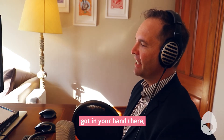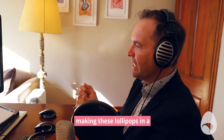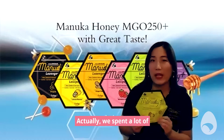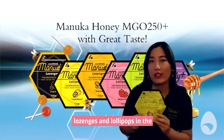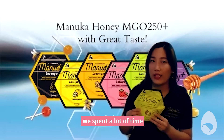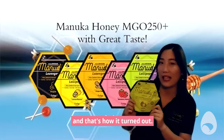Let's start with the product you've got in your hand there, because it's quite an unusual looking package. What went into the design considerations of making these lollipops in a package that's hexagonal in size? We spent a lot of time at the very beginning to design this package, because there are different Manuka Honey lozenges and lollipops in the market already. So to stand out, we spent a lot of time and also got people's ideas about the package. And at the end, that's how it came out.